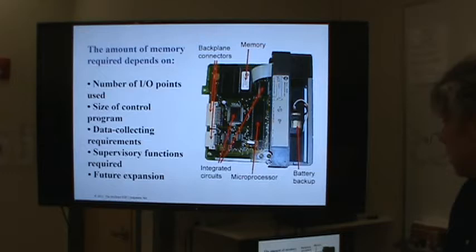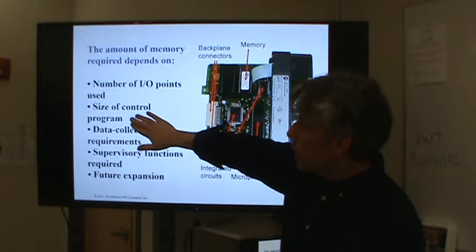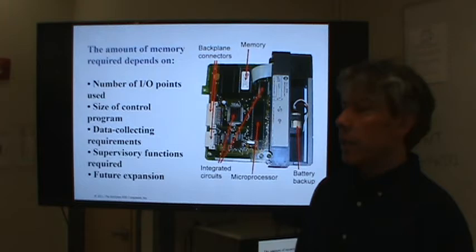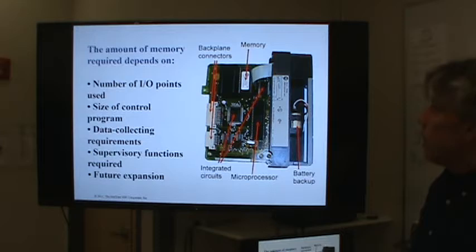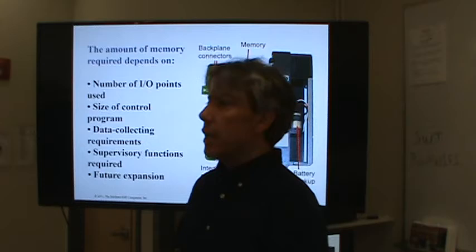The amount of memory required depends on how many IO points you need — each IO point requires one bit of memory, which is practically nothing. More important is the size of the program you're going to write; the longer the program, the more memory you need. Also, if you need to collect data over time, you're going to need more memory. Supervisory functions and future expansion also determine memory amount. Most people today don't think about how much memory a PLC has until they realize the program's too big to fit.